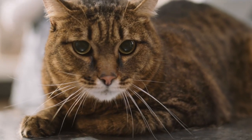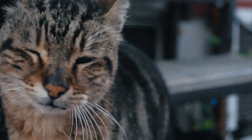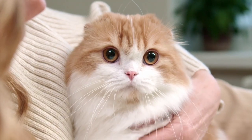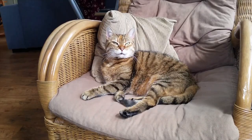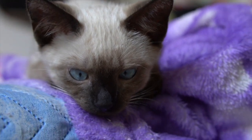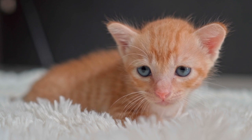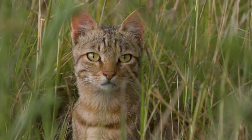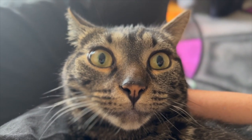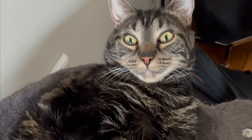So the next time you see a tabby cat with an M on its forehead, remember — it's a beautiful manifestation of their genetic makeup. It's like their own personalized signature, setting them apart from other cats. These markings not only make tabby cats incredibly adorable, but also contribute to their unique charm. Every tabby cat is special, with its own distinct personality and traits. They are truly one of a kind. I hope you enjoyed this exploration into the mystery of the M on a tabby cat's forehead.